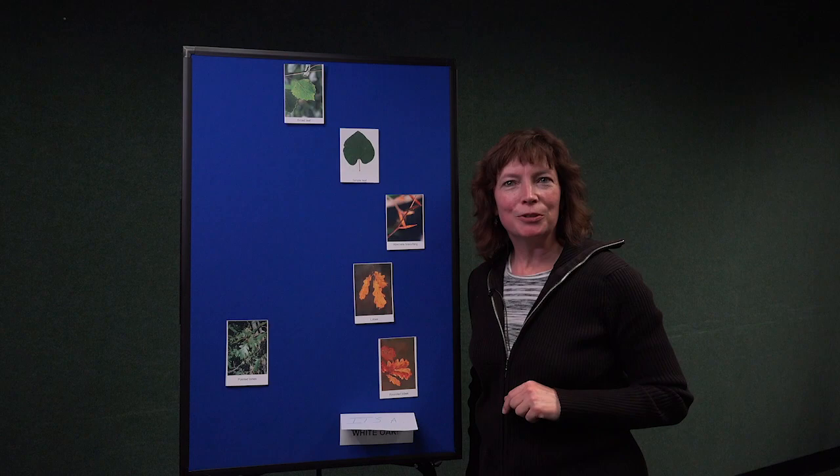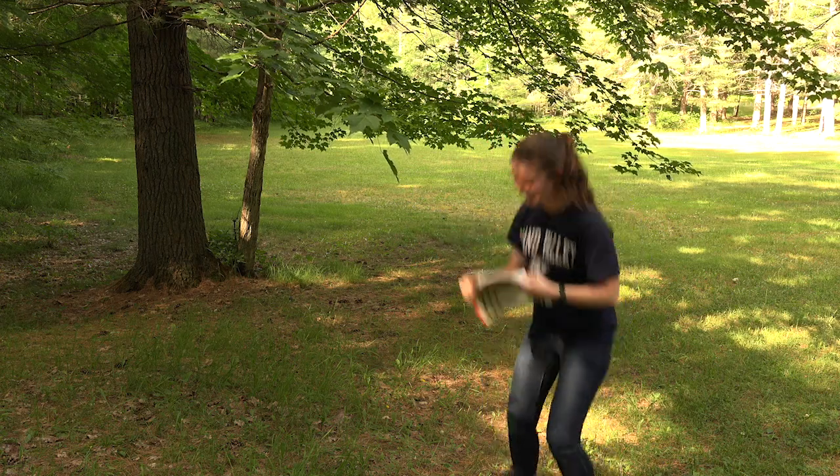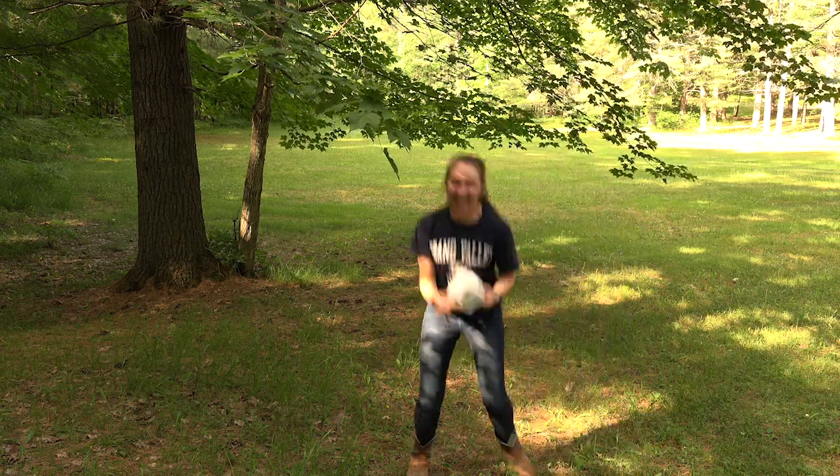I wonder how Brittany's doing with her tree ID book. She got it! All these great tools can really make tree identification a lot less mysterious. But even with the tools, it takes some practice to learn how to use them, which means you might need to get out in the woods — or you could start in your own backyard or a local park. All you have to do is look up and look around. How many trees can you identify? Give it a try — you just might find it's fun.